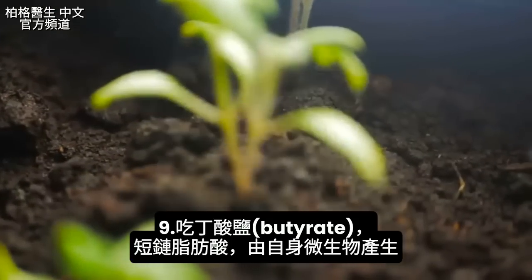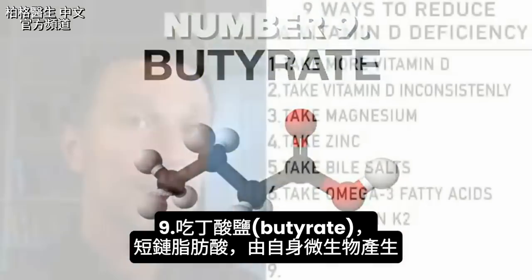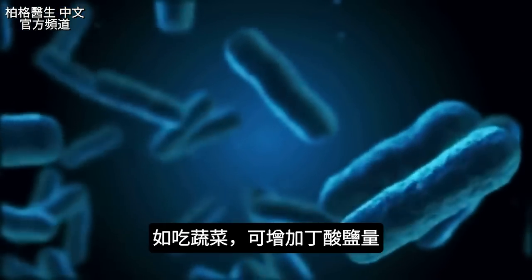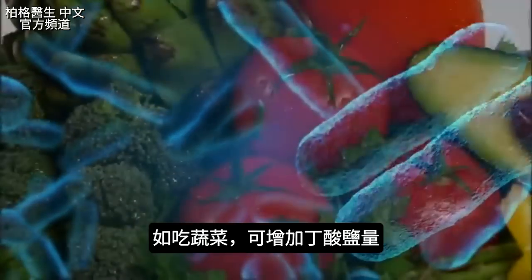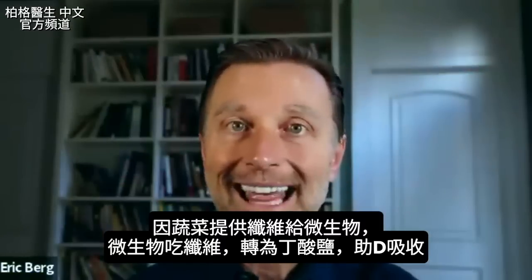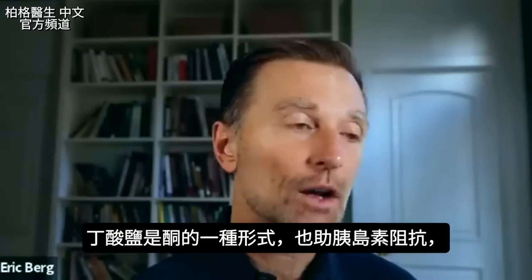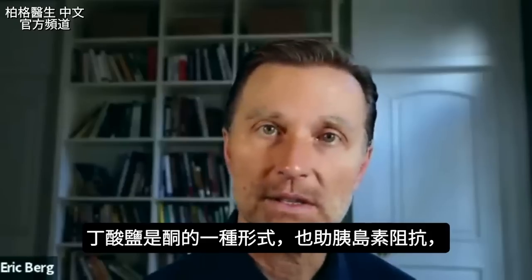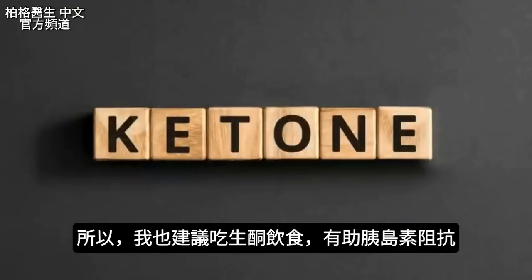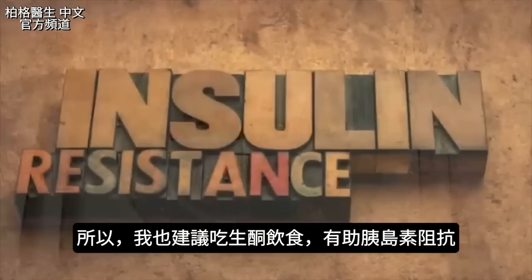The last thing that can help vitamin D is butyrate. Butyrate is a short-chain fatty acid produced by your own microbes. You can increase its production by consuming vegetables, because the vegetables provide fiber for the microbes — they eat that, convert it to butyrate, and that can help your absorption of vitamin D. It can also help with insulin resistance. Butyrate is a form of a ketone, so I would also recommend being on the ketogenic diet, which will help insulin resistance.